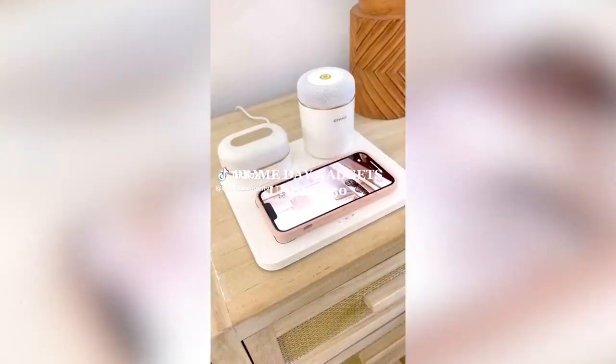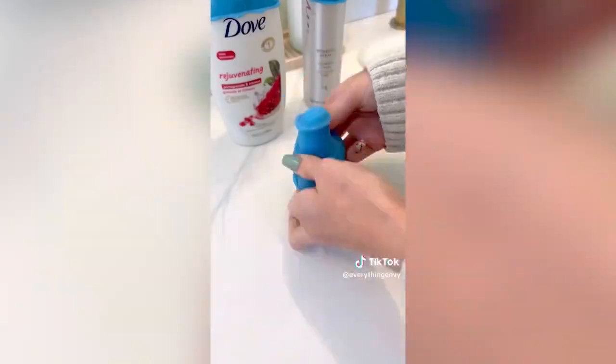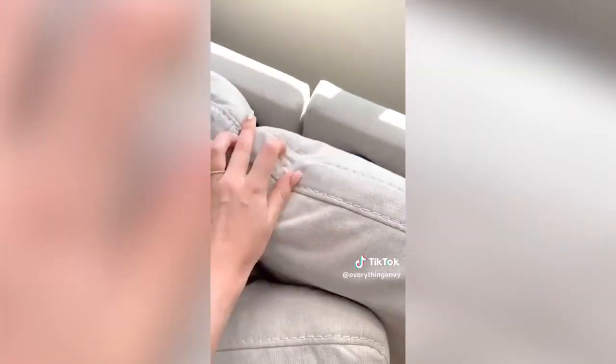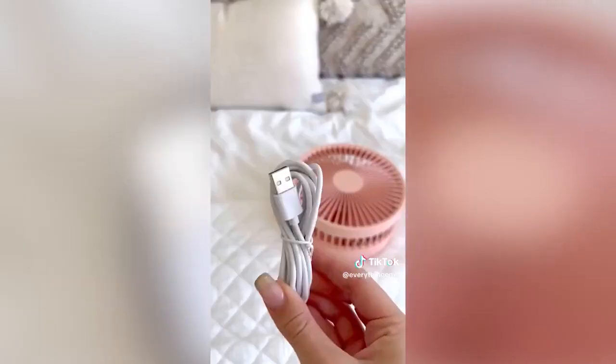This gadget is not only a phone charger but it also has a portable speaker and light all-in-one. Prevent leaks when traveling with these silicone bottle covers. Hide ugly cords and extensions with this cable management box. Charge your devices while lounging on the couch with this sofa socket. And this collapsible fan can be taken anywhere — it comes with a remote and is rechargeable.